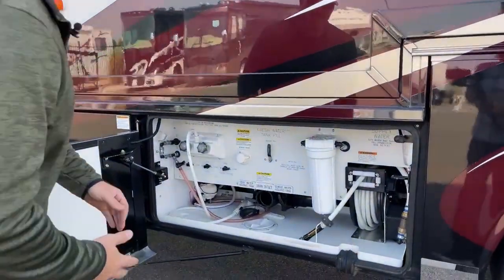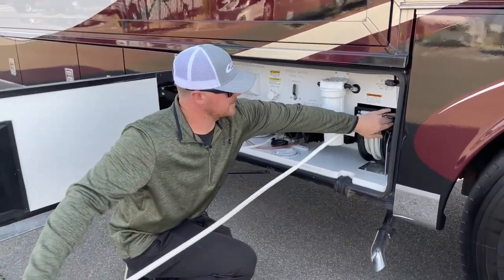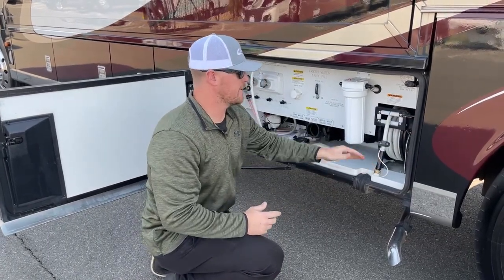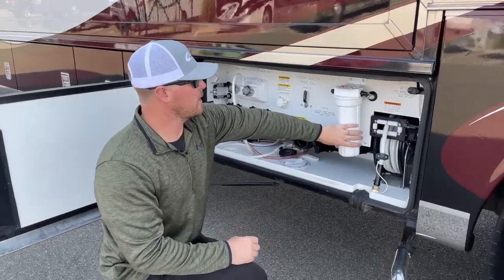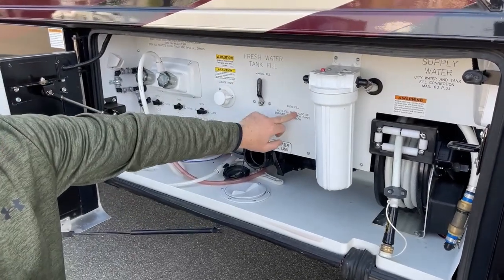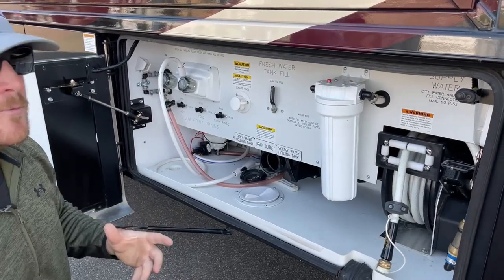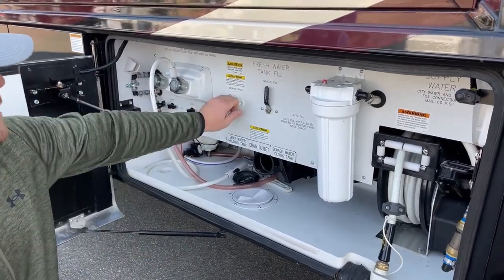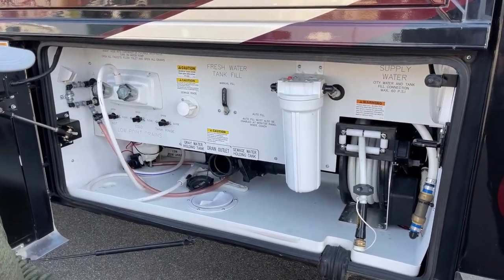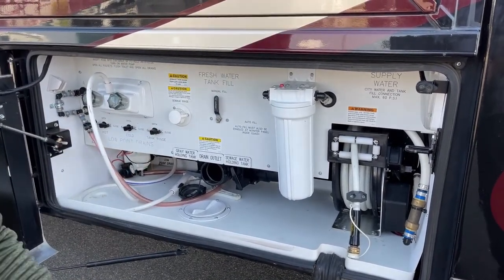Right here we've got our water compartment: a water hose on a reel — manual extend, power retract, just push a button and it sucks that hose back in — so you don't have to bring a separate water hose. We've also got a whole-house water filter, a fresh water fill valve so you can manually fill the tank or use autofill from the control panel. There's also a black tank rinse valve that turns on a sprinkler system inside your black tank to flush everything out, a hot and cold exterior shower, and low-point drains for winterizing this coach.